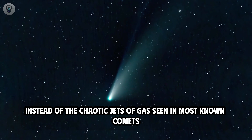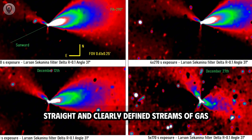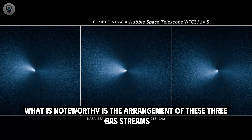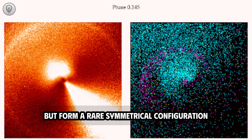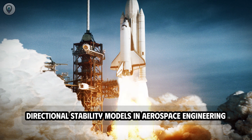Instead of the chaotic jets of gas seen in most known comets, 3i Atlas displayed three distinct, thin, straight, and clearly defined streams of gas, resembling needle-like streaks through space. What is noteworthy is the arrangement of these three gas streams — they don't appear randomly, but form a rare symmetrical configuration strongly reminiscent of directional stability models in aerospace engineering.